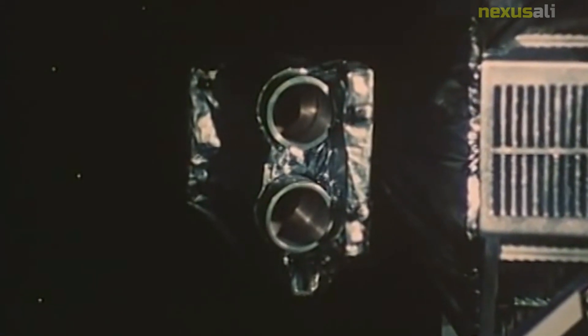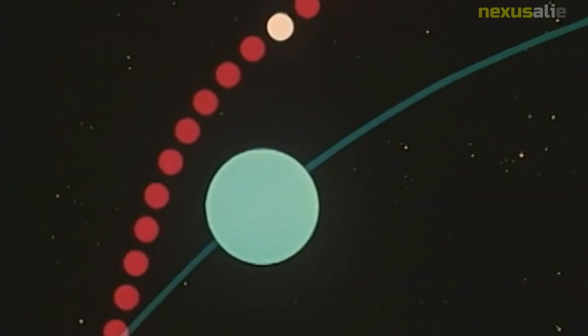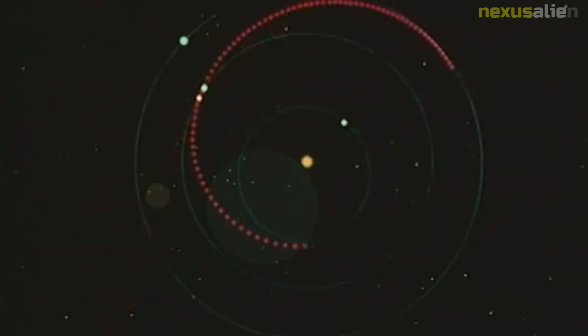Mariner 10 was also able to study Venus during its journey to Mercury. It made a close approach to the planet in February 1974, and the data it collected helped scientists to learn more about the planet's atmosphere, temperature, and surface features.